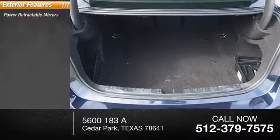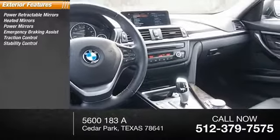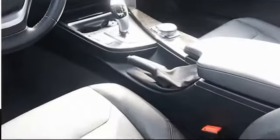Here are some of this vehicle's great options: power retractable mirrors, heated mirrors, power mirrors, emergency braking assist, traction control, stability control, daytime running lights, hill start assist, fog lights, and outside temperature gauge.